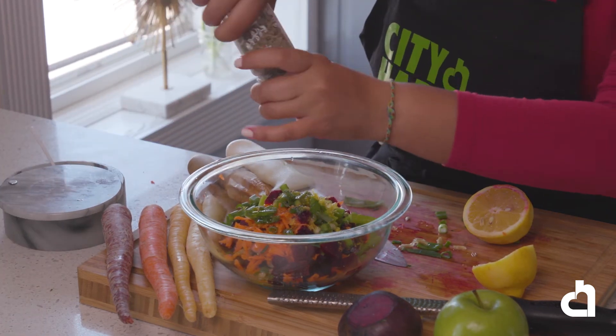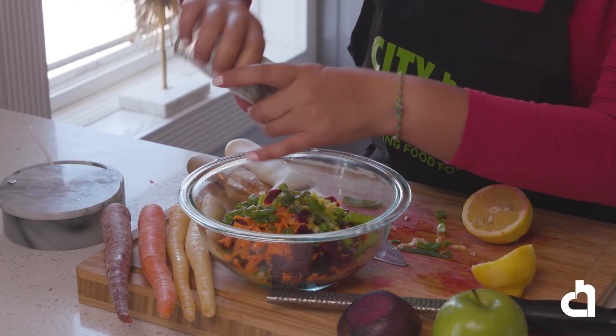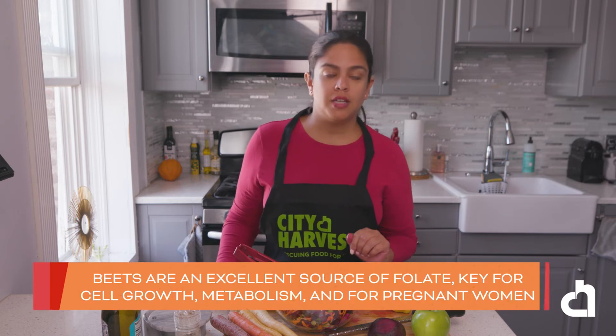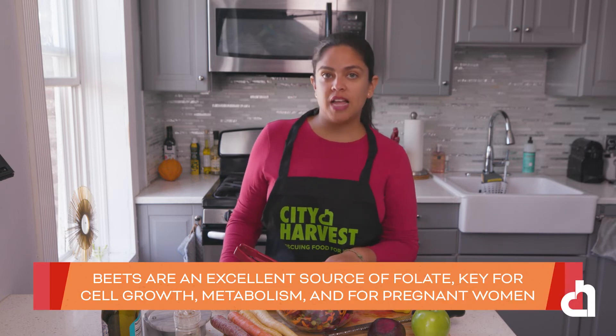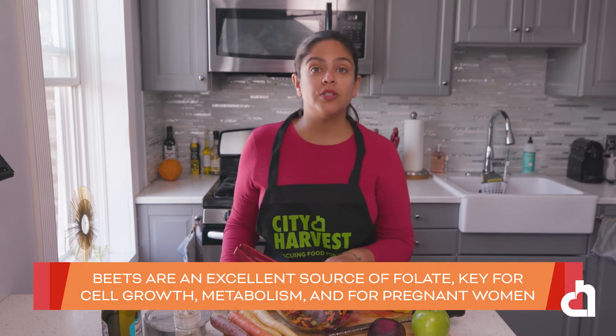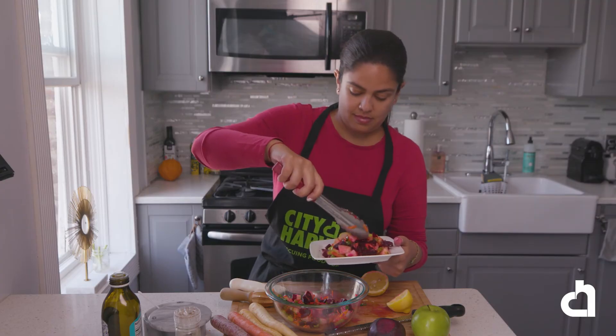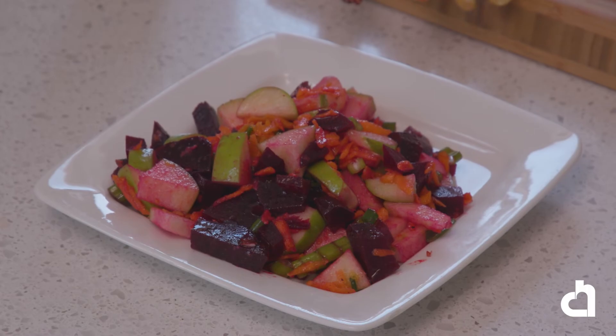Let's season with salt and pepper — I like using black pepper, but you can use any pepper of your choice. Then we're going to quickly toss. This colorful salad is loaded with antioxidants, fruits, and veggies. Preparing a nutrient-rich salad with a homemade dressing can help us increase our fruit and veggie intake, lower our sodium and fat intake, and create complete balanced meals. There are many ways that you can combine flavors and healthy recipes into your lifestyle.